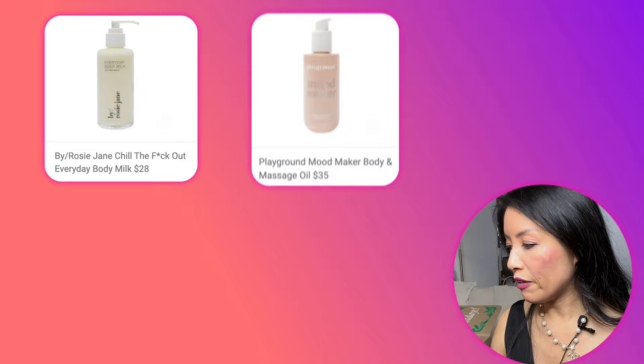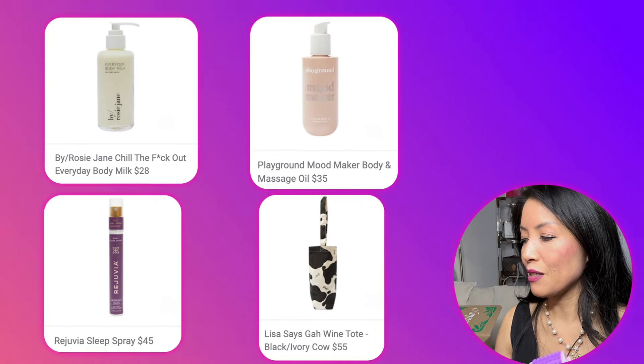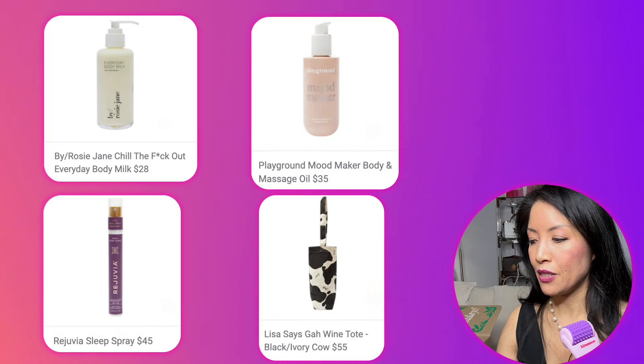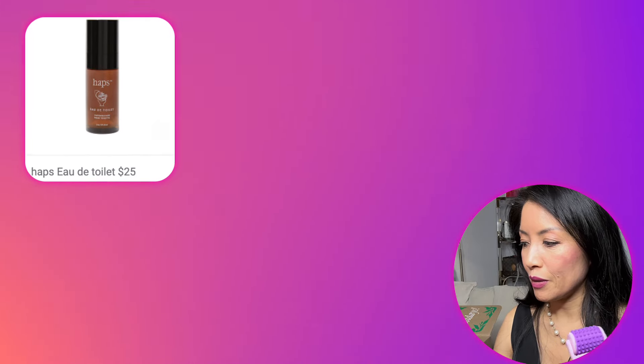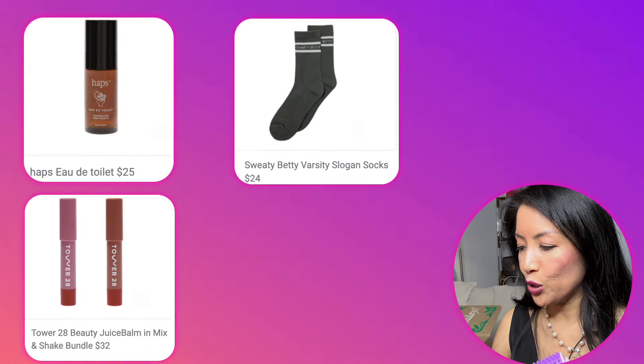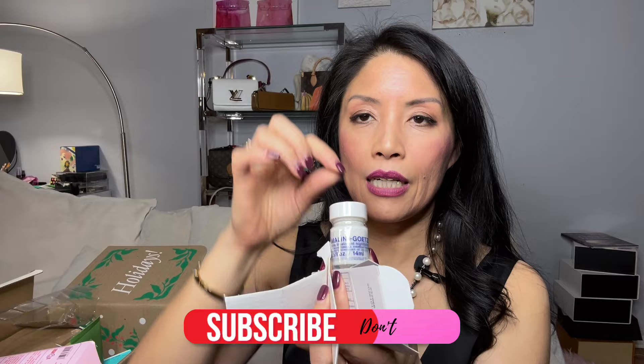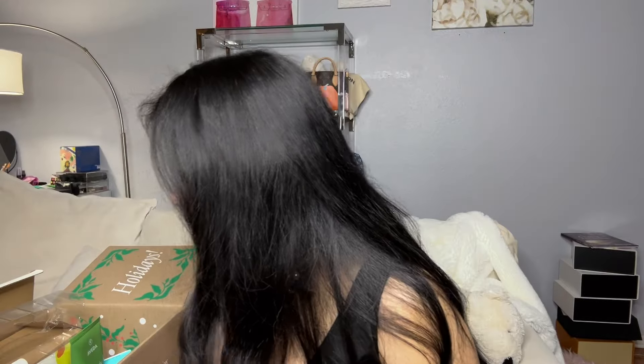Selection six choices included By Rosie Jane Chill the F Out everyday body milk, Playground Mood Maker body massage oil, a Lisa Says Gah wine tote, Happy's All Day toilet spray, and Sweaty Betty varsity slogan socks — I'm allergic to fragrance so I passed on most. Tower 28 Beauty Juice Balm was also an option but I have enough lip products. I chose the Malin+Goetz Acne Treatment for my daughter. It separates when it sits — you dip a Q-tip in, press on the acne, and throw it away. Do not double dip!